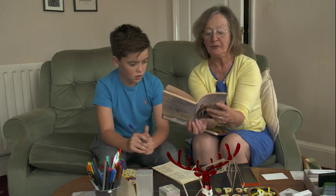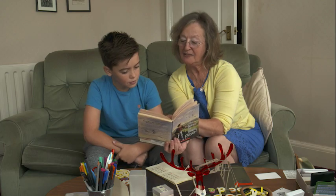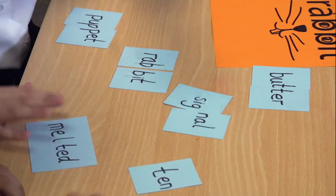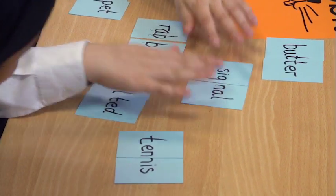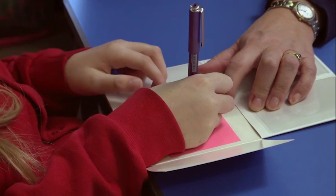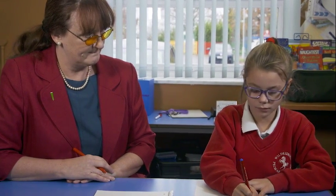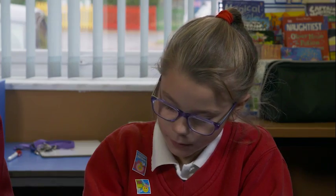Teaching a dyslexic learner can be as rewarding as it is challenging. Every student is different and the teacher or parent needs to work out the most effective way for their pupil to learn. But there are some basic principles that can be applied to most learning situations. I start with the premise that all children are fantastic learners — it's just that sometimes the way they're taught doesn't match the way they learn.